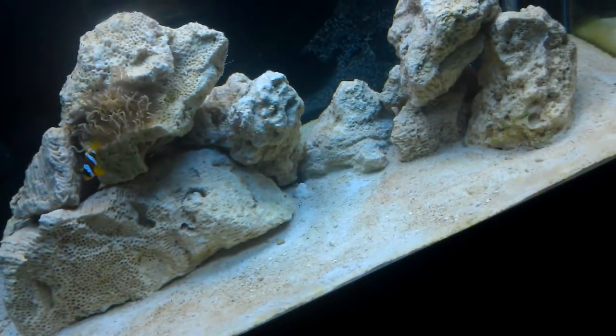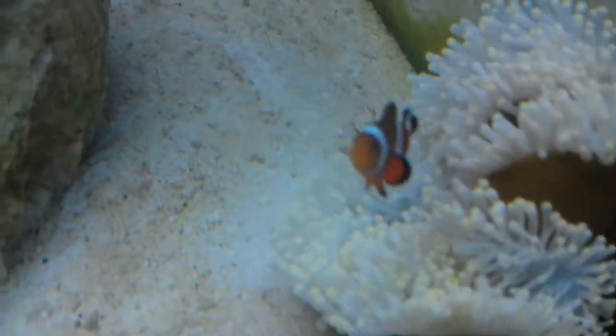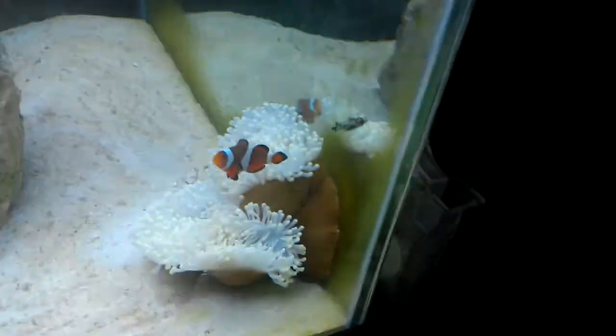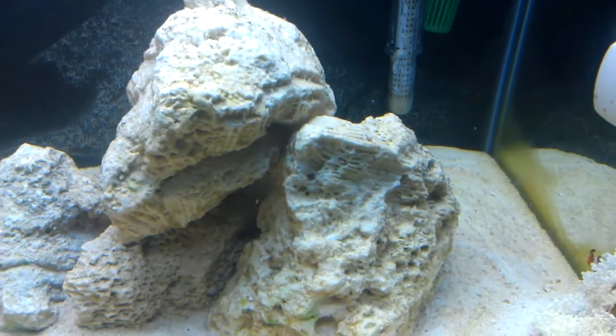Everything's looking amazing. The water's just clearing up because I just cleaned my filter pads. I'm so pumped about these guys finally hosting. If I even stick my hand in there, they'll try and bite me — and they bite hard! You wouldn't think a fish that small could bite, but holy crap. This guy doesn't touch me when I go near his anemone, but I was feeding theirs today and they bit me and wouldn't let go. It was painful — like little pinches.